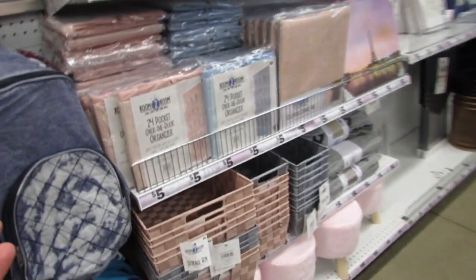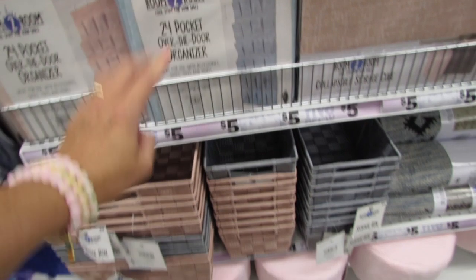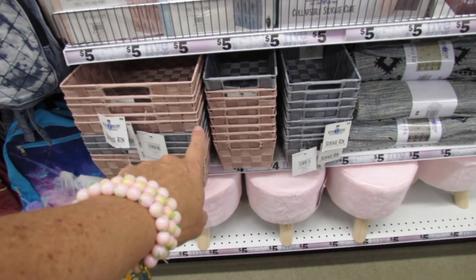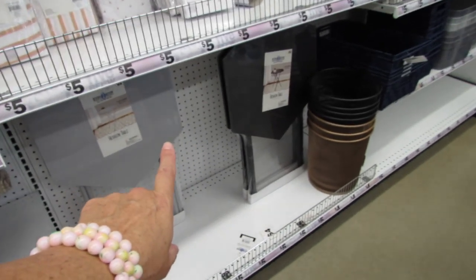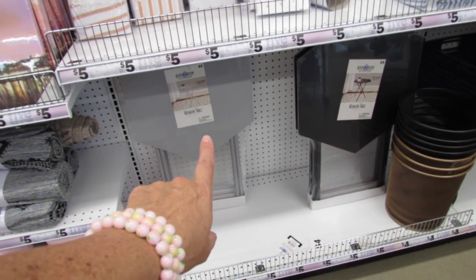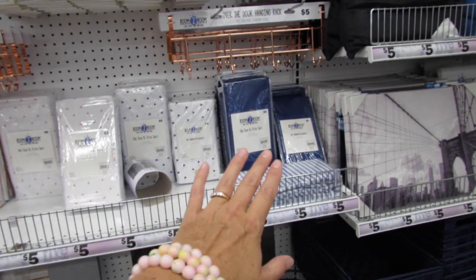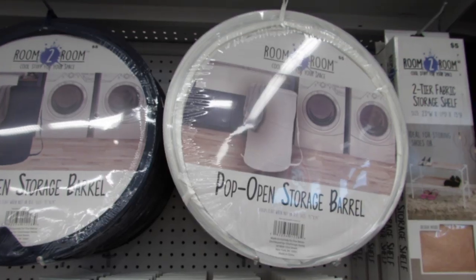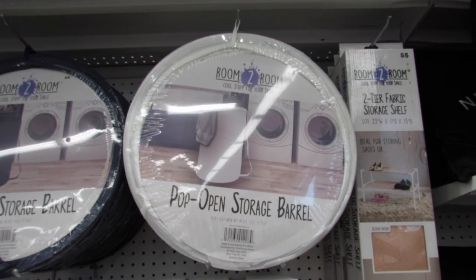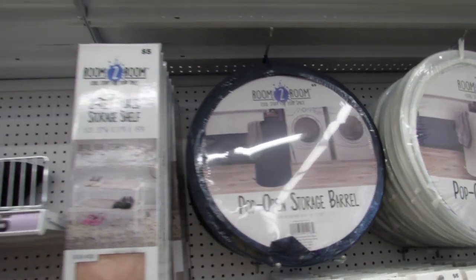They have tons of stuff for your bedroom or dorm room: over-the-door organizers, cloth woven storage bins, five dollar rugs, five dollar cute little hexagon tables, and even five dollar sheets — but they're separates, not sheet sets. Up here they have a little storage shelf for your shoes, and a dirty clothes hamper for just five dollars also.